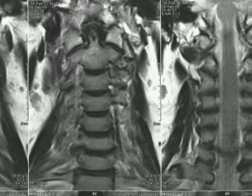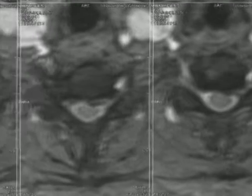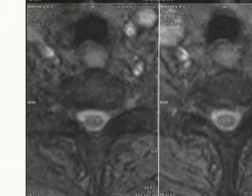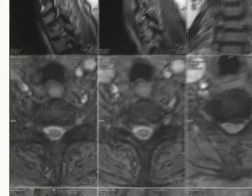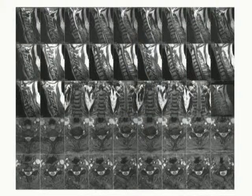The first level was C7-Th1 because of the hernia which compressed the C8 root. The other two levels, C5-C6 and C6-C7, were chosen because of long-standing hernias with osteophytes which caused local vertebral canal stricture and compressed the spinal medulla, resulting in cervical neuropathy.